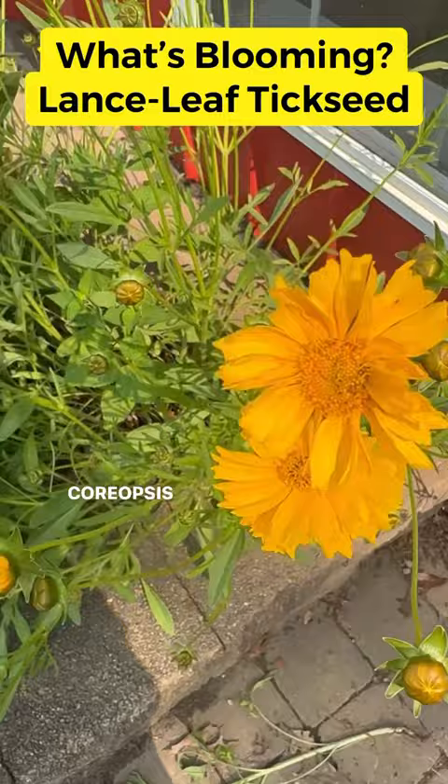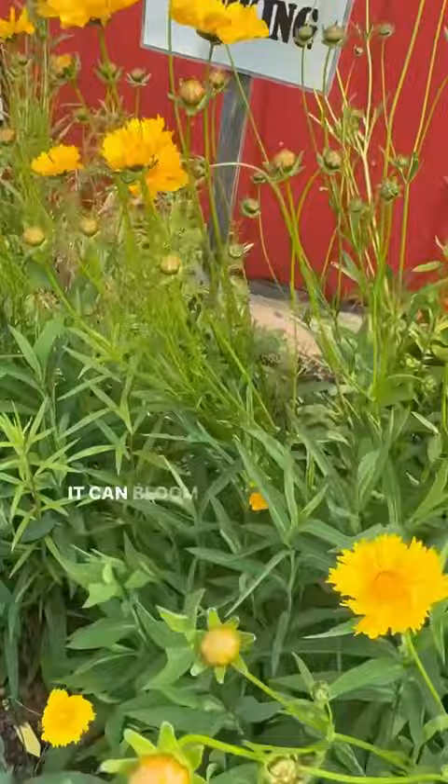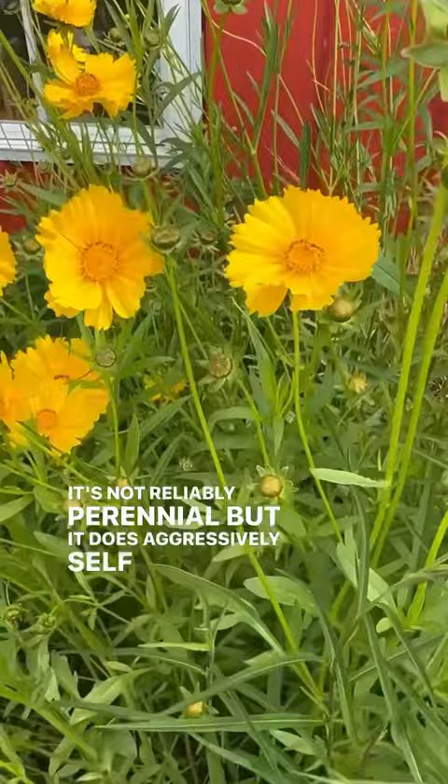which is lance-leaf tickseed. This native beauty can bloom as early as March, depending on what part of the country you're in. It's May here and just starting to bloom. It can bloom all the way until August, and you can facilitate that by deadheading old blooms. It's not reliably perennial, but it does aggressively self-seed, so it can be colony-forming, but it only gets one to two feet tall.